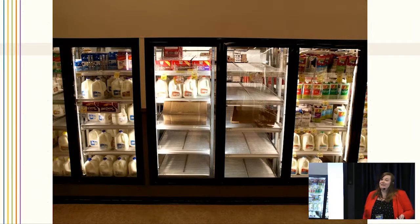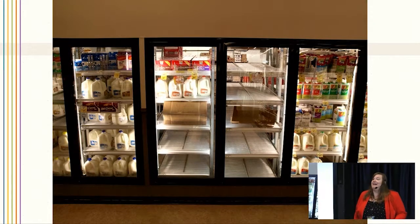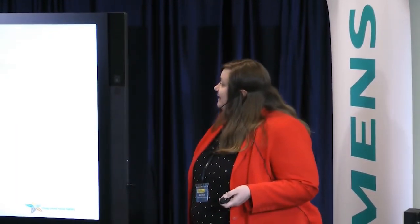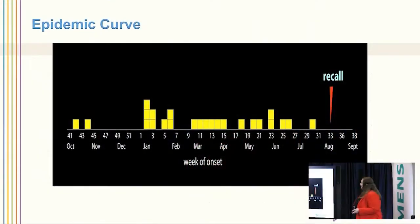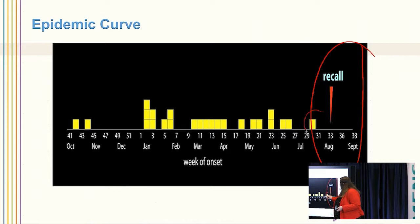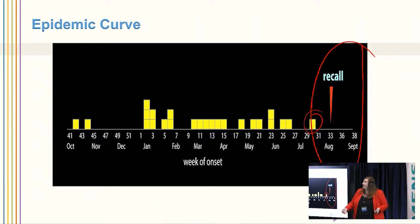Here's a shot of what it looked like after the recall — they had to pull all their products, but the silver lining is that because it was the outside of the container and not the actual milk, they were able to partner with other local dairies to produce their product and not go out of business while they were cleaning the facility. Here's our final epidemic curve, and here's the point when the recall happened and our final case. It's great evidence to say this is what happened, these are the reasons people were getting sick, and we were able to stop it.